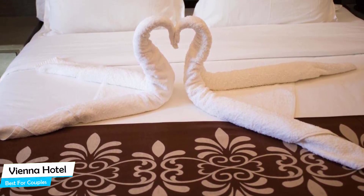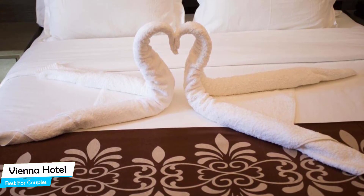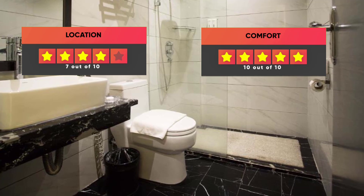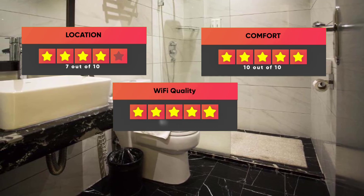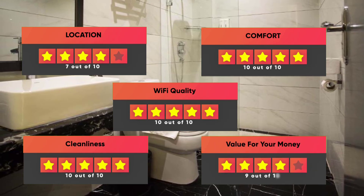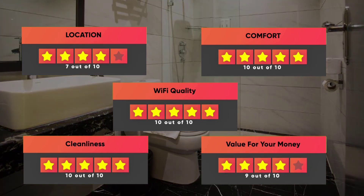Prices can vary depending on the room size and things the room has to offer. Finally, here are our ratings for this hotel: Location – 7 out of 10, Comfort – 10 out of 10, Wi-Fi quality – 10 out of 10, Cleanliness – 10 out of 10, Value for your money – 9 out of 10.